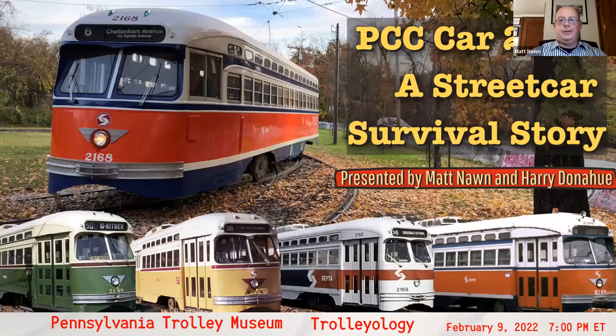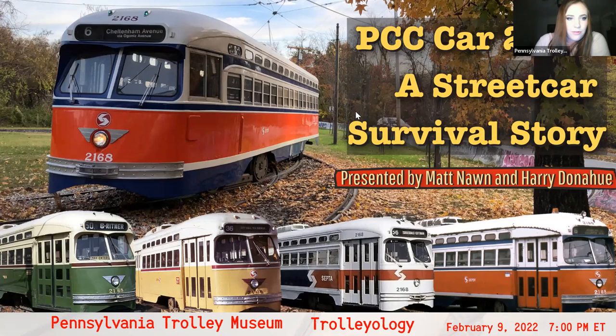Welcome everybody. It looks like we are ready to get started. Matt, are you ready? I sure am, and I apologize — the half hour before it was supposed to start, the computer told me it needed to do a critical update, and Zoom needed to be reloaded. Well, that is quite all right, because we had a little chat while you were gone, talking about Brill Liners. It looks like we are going to get started now.